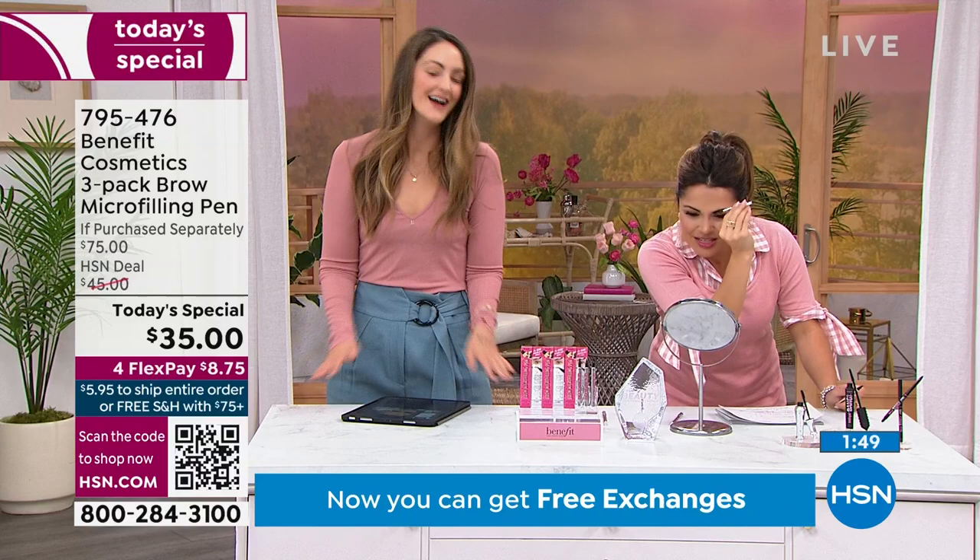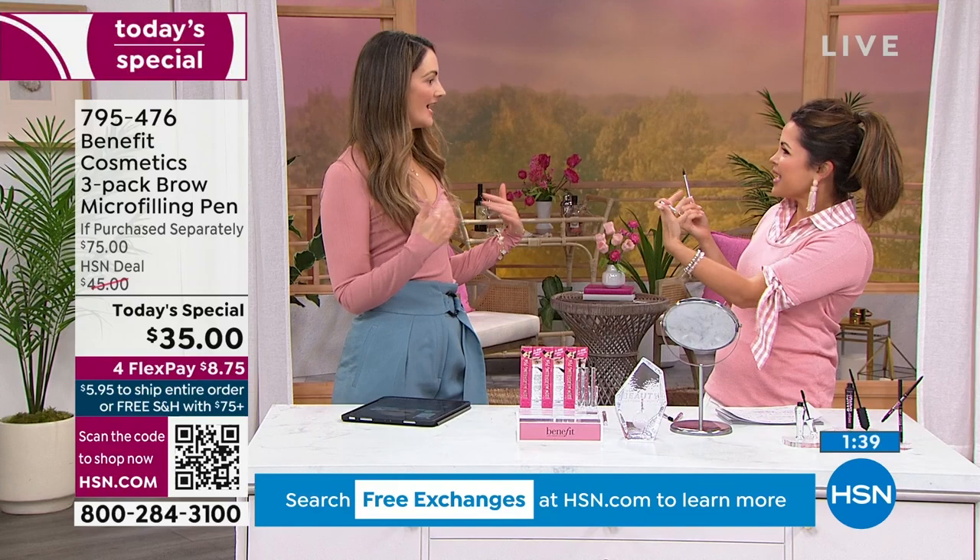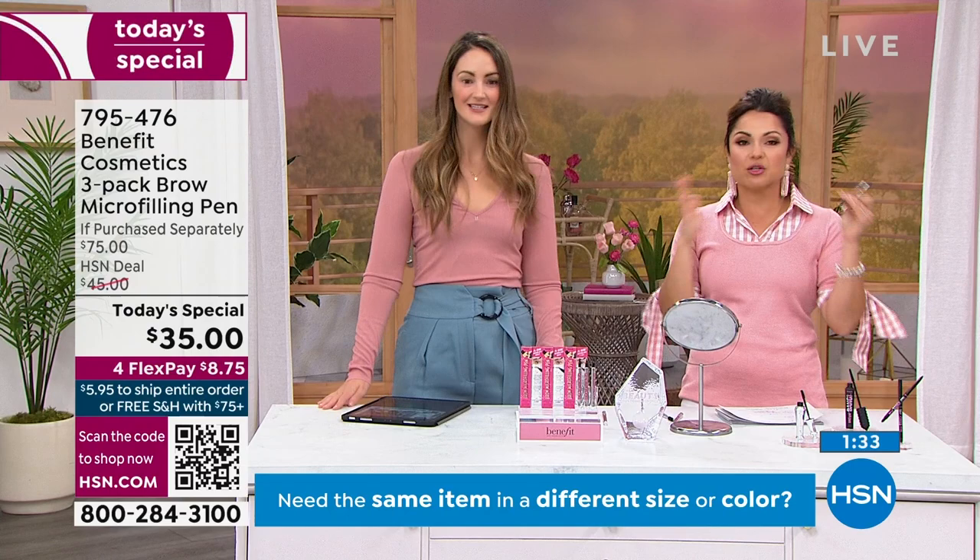I like to just comb the hairs up, let it be — bing, bang, boom. Look at that, we're done. And you're wearing the deep shade. I always use the deep. We have different skin tones, different hair colors. But if the roots are dark, go with deep. You don't have to overthink it. Benefit's been around since the 70s — it was your mom and your aunt that started this, a female family-run business, and here 11 years at HSN.